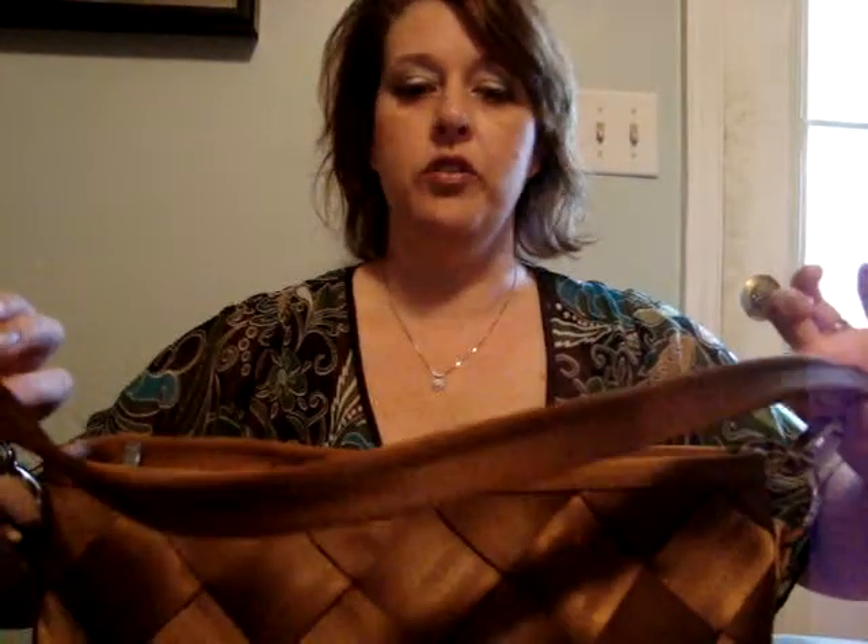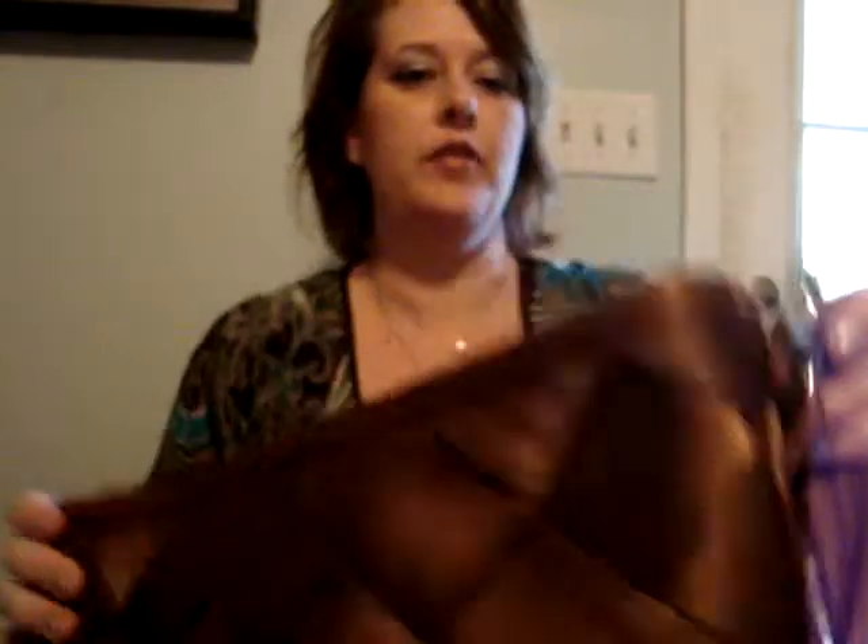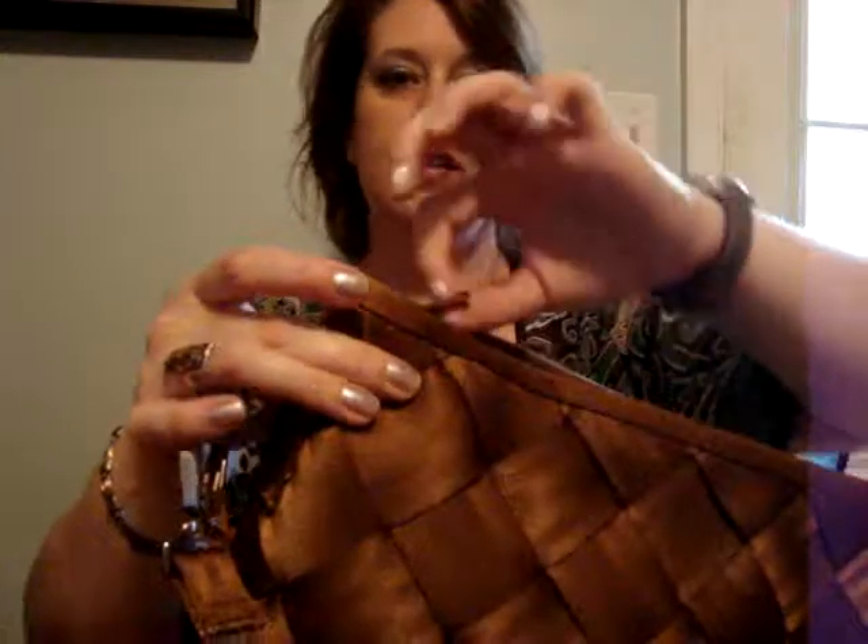I thought the handles were really easy to snap on and off. And as you can see, there's the Maggi bag branding on the clips, which is really cute. I love the zipper — it's kind of a wave, so it's really easy to open.